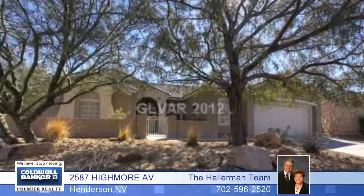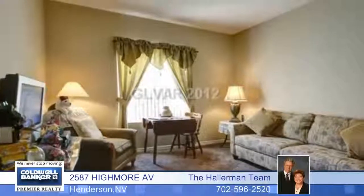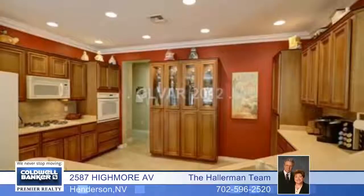This immaculate and move-in ready home is a magnificent single story with three bedrooms, and it sits on a fully landscaped huge corner lot with a gated front courtyard.